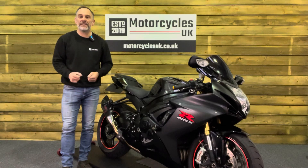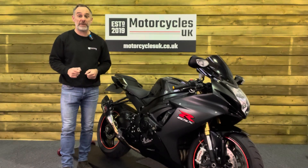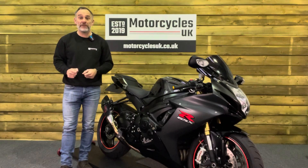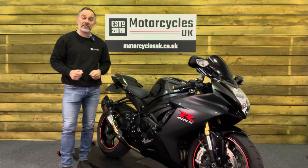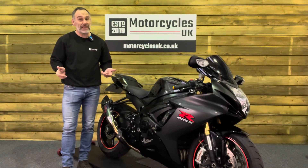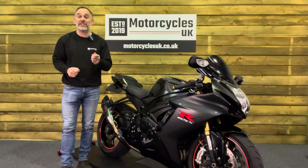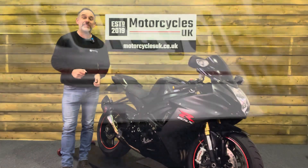Here at Motorcycles UK, all our bikes come with a current MOT, a service if required by the motorcycle at time of sale, and a thorough safety inspection. We're also delighted to offer nationwide delivery — please contact us for a quote. If you're interested in this stunning Suzuki, please get in touch by phone or via the website. If you've enjoyed this video, please remember to like, share, and subscribe to our YouTube channel. Thanks for watching and we'll see you soon.